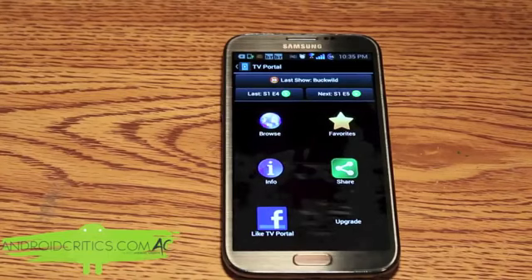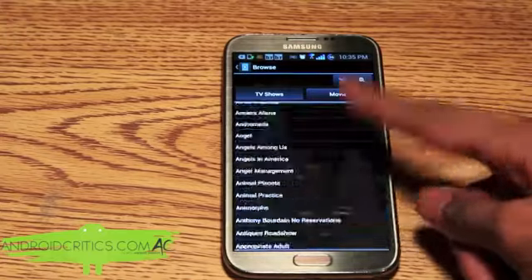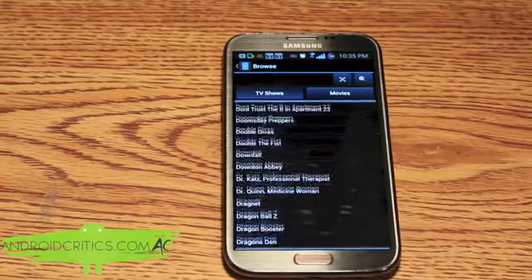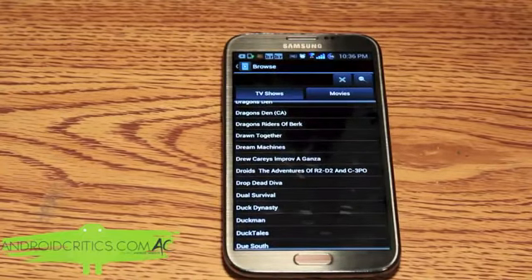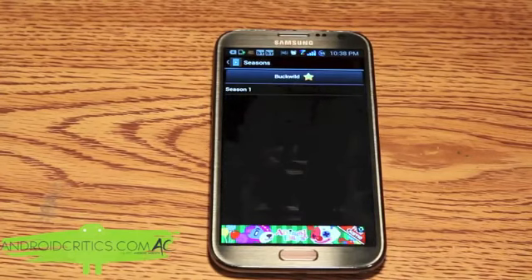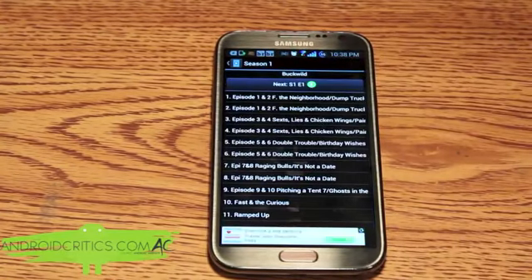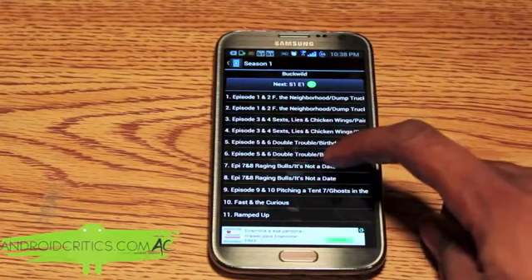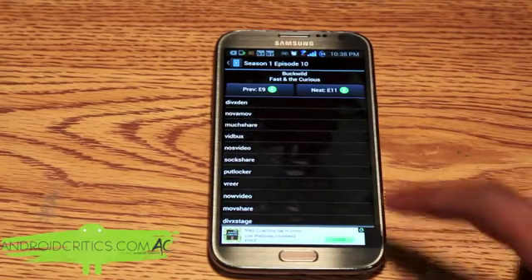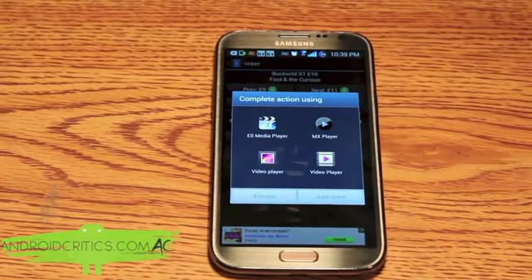If I want to browse, here are the TV shows you can choose from — and that's only a quarter of the shows and it's still scrolling. There are a lot of TV shows to choose from. Say I choose Buck Wild, then season one, and any episode, and I can easily choose any of these streaming sites. You'll also want to download MX Player since it goes hand in hand with TV Portal.